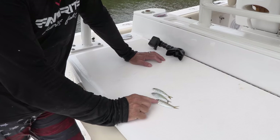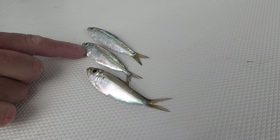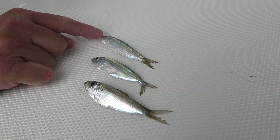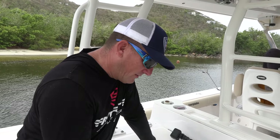These are the three bait types we caught: scaled sardine, small goggle eye or big eye scad, and Spanish sardine. All three of them are great baits that work very, very well, and hopefully we're able to catch some fish with them.